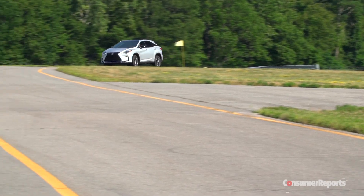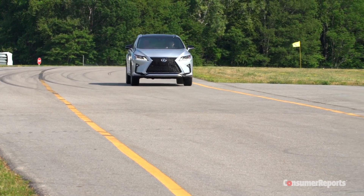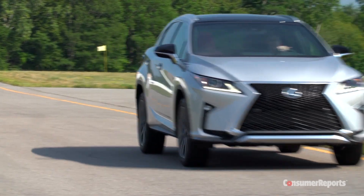Our first impressions of the new RX: it certainly doesn't do anything offensive, but it's not setting any benchmarks either. Now, that does sound pretty wishy-washy, but it's hard to make definitive conclusions based on this particular car.